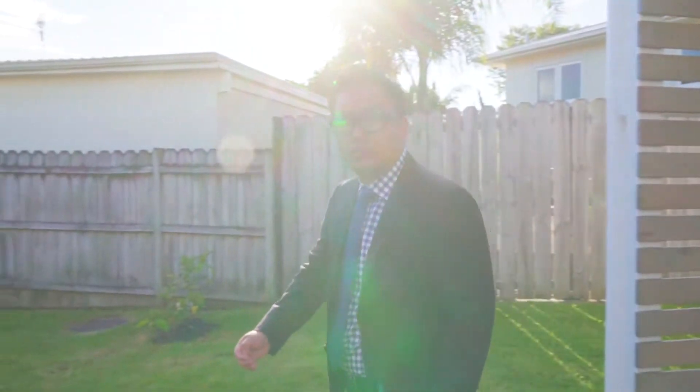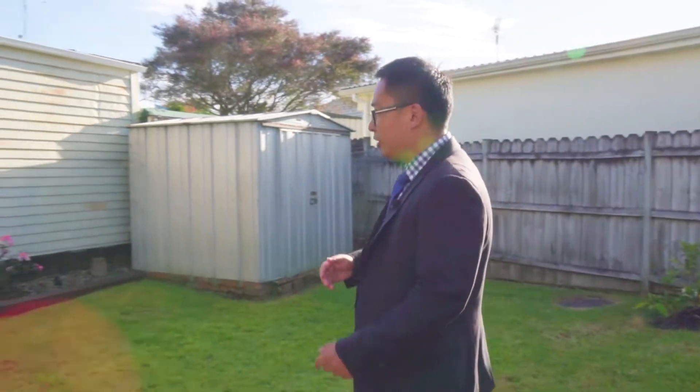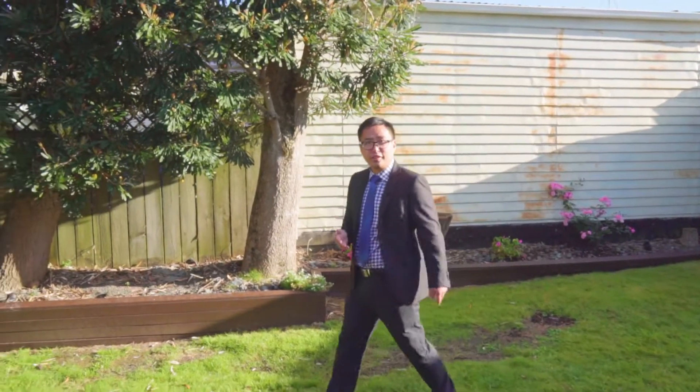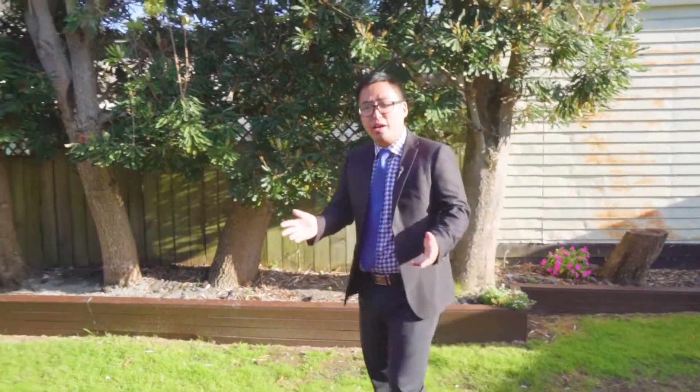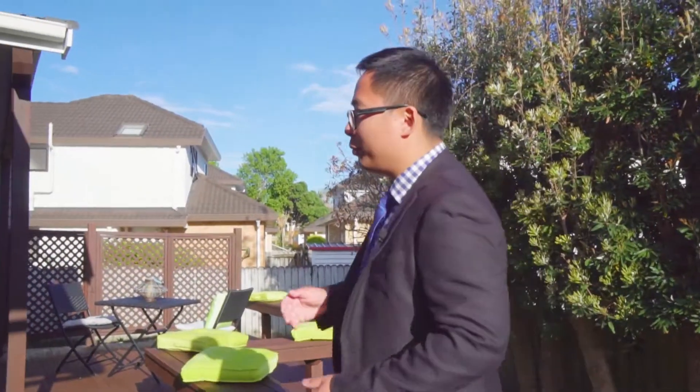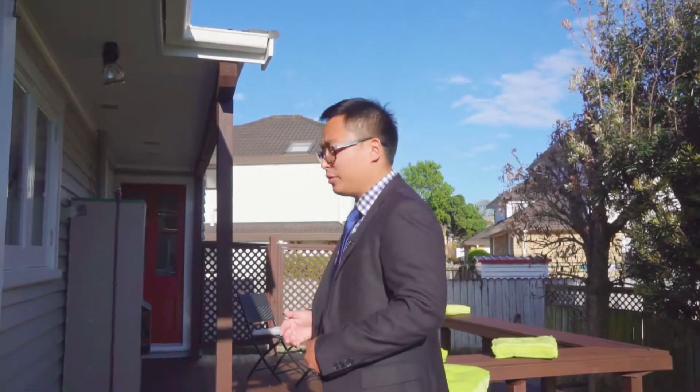Now you have seen the property. It is a lovely two-bedroom home in Central Howick, isn't it? Look at the size of the garden. It is huge. Can you find a second two-bedroom property with this size of garden? Look at the deck. It is a beautiful place for summer barbecues.